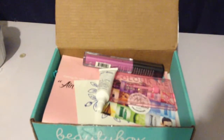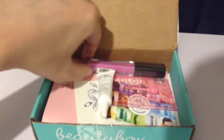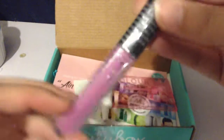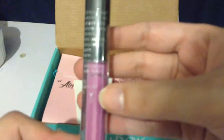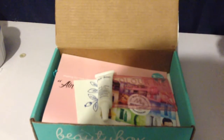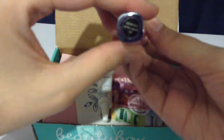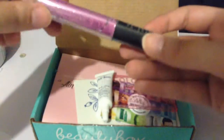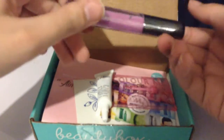First we have a Glamour Dolls lip gloss in this purple lilac color, and I can already tell it's cruelty free, so that's cool. This one is worth $3.99 and it's in the shade 'Fat Free Cupcake,' which I don't really get, but okay. I don't know if I wear this color — I don't own any purple lip glosses — but I'll give it a try.